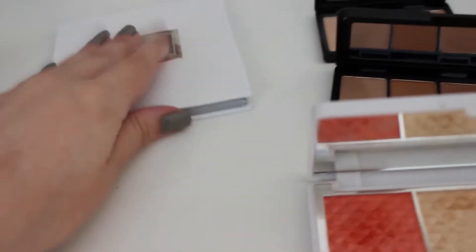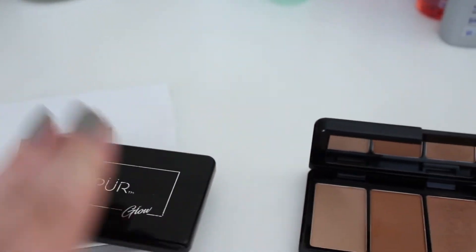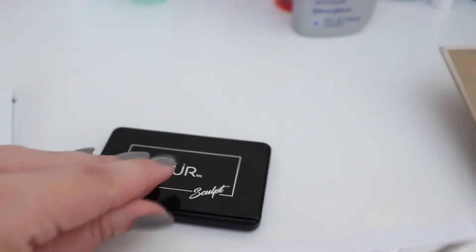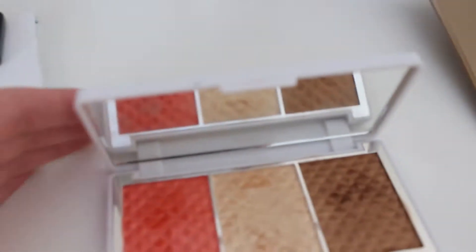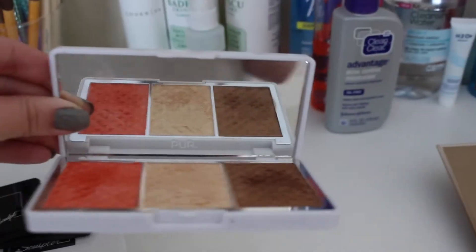I already opened everything so it'd be easier. This is a kit — I think it's called the Sculpture Kit. It smells like hot cocoa, I love it so much. Then this is a Glow Kit from Pure Cosmetics, and this is a sculpt — these both came together. And then this bronze and brighten Pure Cosmetics palette.